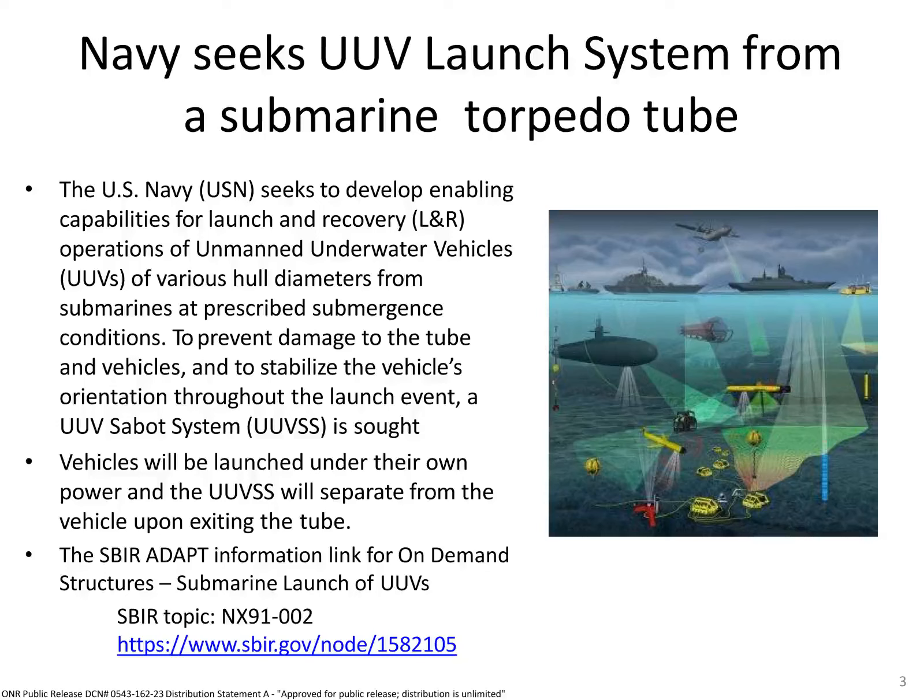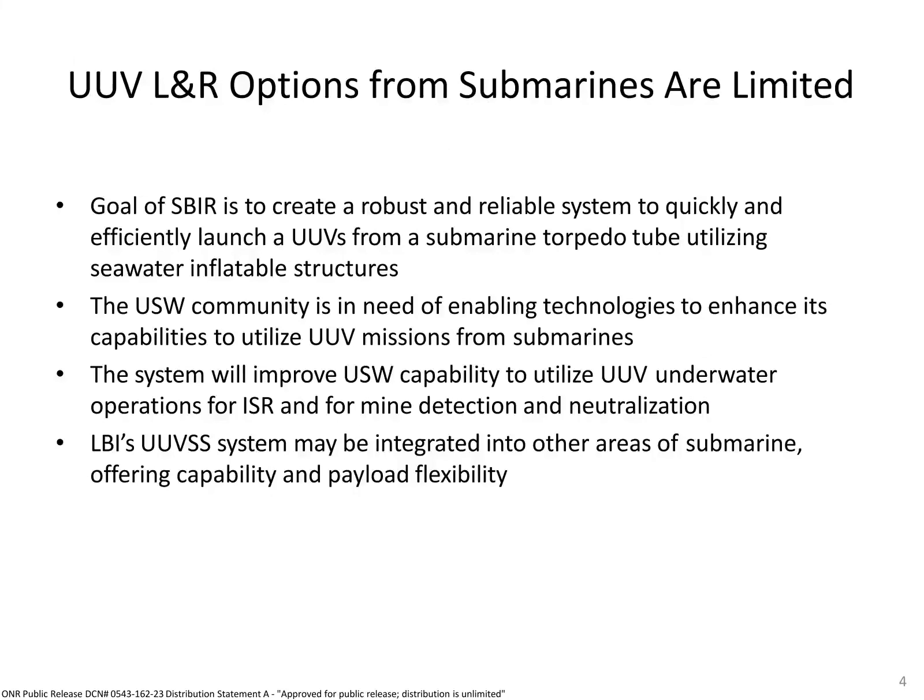LBI took this as a challenge to create a system to launch UUVs safely and efficiently and to interface smoothly with torpedo tube operations. We considered UUV loading, mission preparation, and potential conflict with standard operating procedures in the torpedo room. We used our experience with mine hunting and neutralization, UUV ISR experience, and UUV launch and recovery to develop a system with the flexibility to expand. We especially considered the capability to recover the UUV with the Sub-O system.